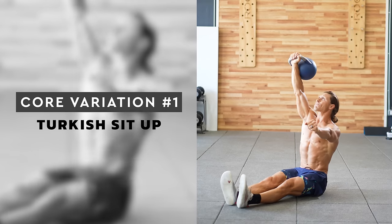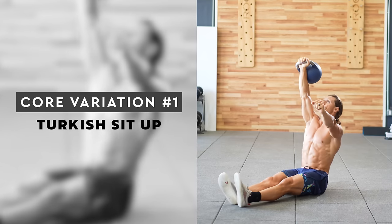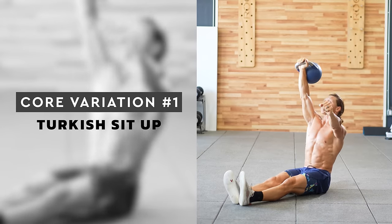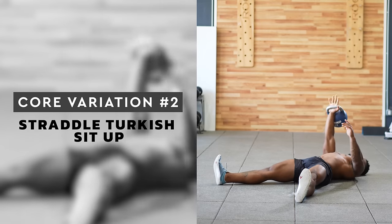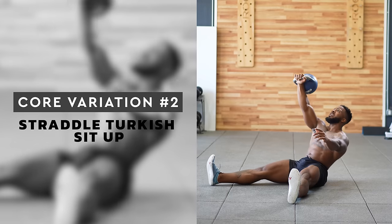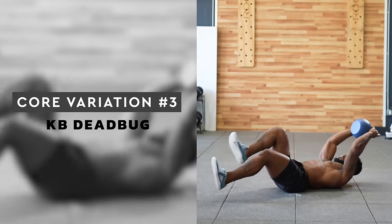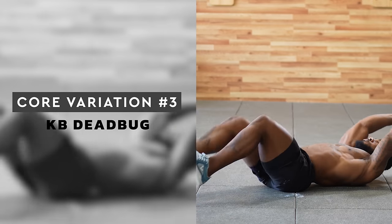Core variation number one is the Turkish sit-up. This movement brings together abdominal and shoulder training in a big way. Use the kettlebell weight to get momentum up — press it slightly forward and away from your chest to get enough leverage to sit up tall. This is a great tool to train your serratus muscle, which wraps around underneath your arm by your ribs. Core move number two is the straddle Turkish sit-up. Adjusting your leg position will hit the abs and hip flexors slightly differently. The wider leg position allows you to get more upright at the end of the sit-up and reach up further with your shoulder. Core move number three is the kettlebell dead bug — another great move to coordinate the shoulders and abdominals together. Start slow, don't rush. The coordination of shoulders and legs moving in opposite directions is a bit tricky. Make sure your back doesn't come off the floor — press it into the ground.